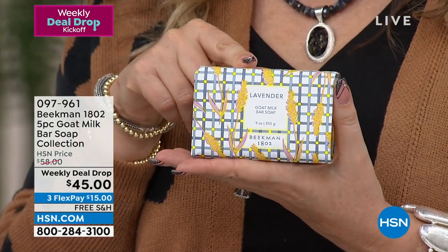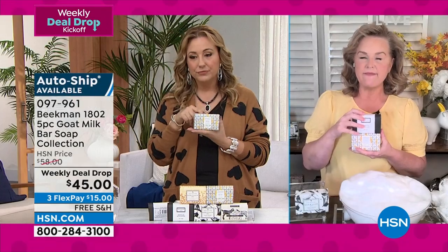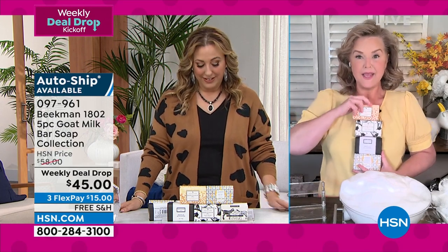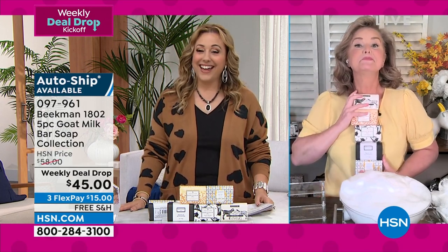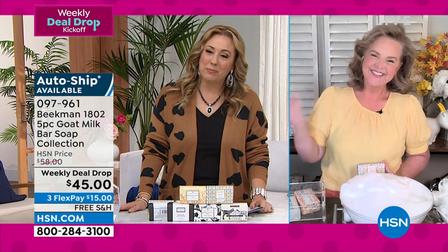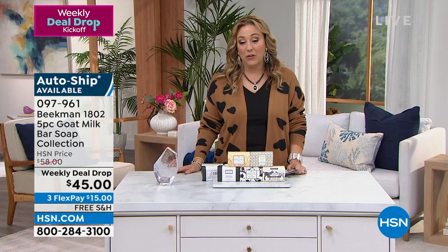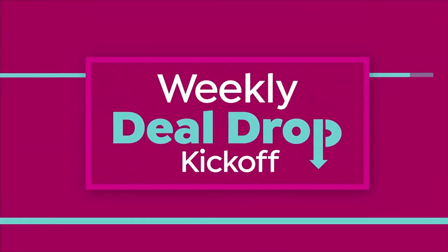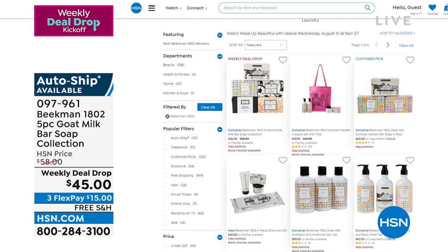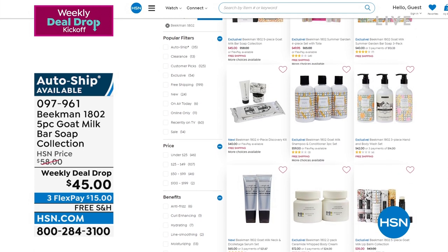Fresh air and lavender are very, very limited — if you love lavender, it's beautiful and herbaceous. You get the vanilla, the pure, all of them. Thank you so much, Allison, for the weekly deal drop. To see the entire Beekman 1802 assortment, go to HSN.com and put in Beekman 1802.